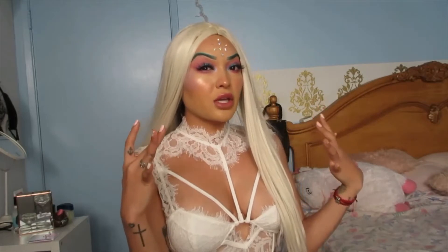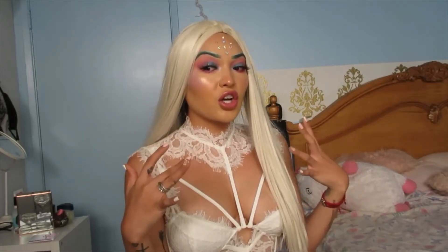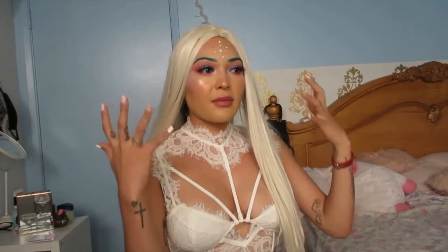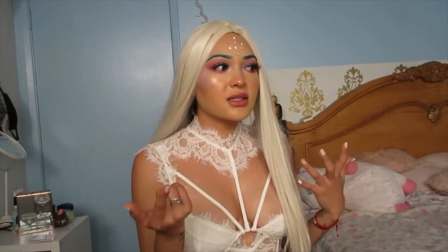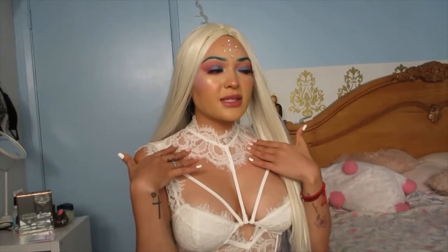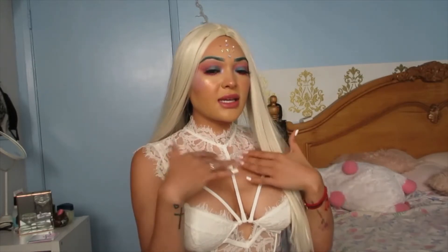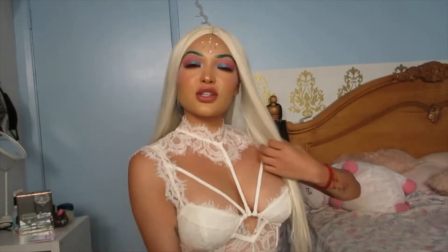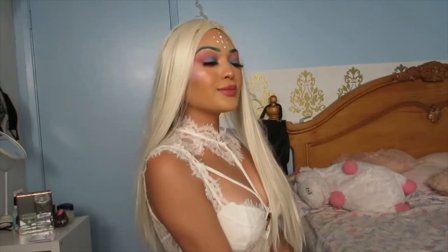I had a different wig and a different picture of how it was going to look, but the wig was a different color than my makeup. So when I put it on, it just does not look like a mermaid. And then I didn't find my little mermaid corset kind of thing. So we just went with this and it still looks kind of cute, you know?